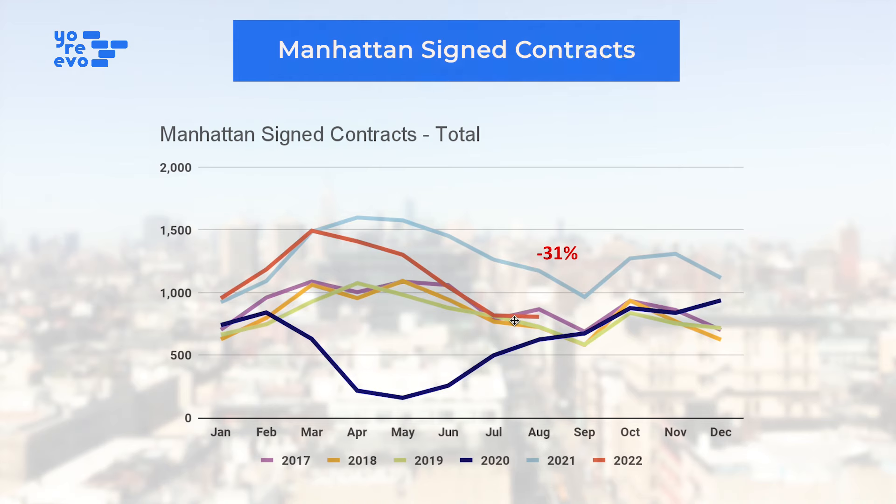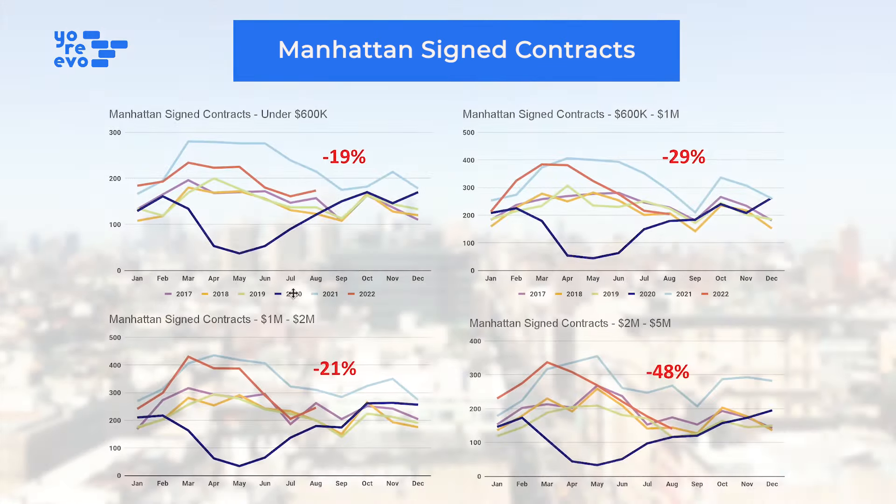So if we look at contract activity, we were down 31% year-over-year. That was down 34% the previous month. So not accelerating levels of decline, which we have been seeing for the last five, six months. So some encouraging signs there, but again, August is a slow time, so you don't want to get carried away.